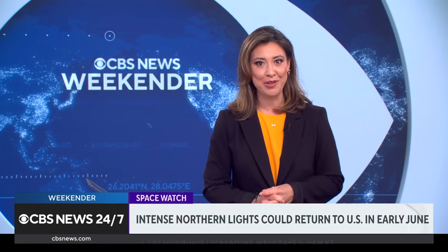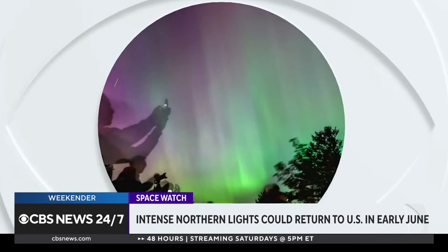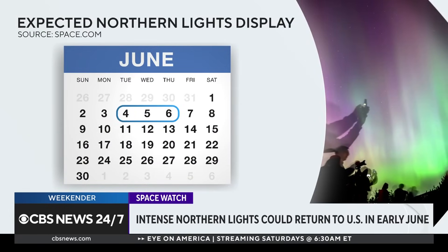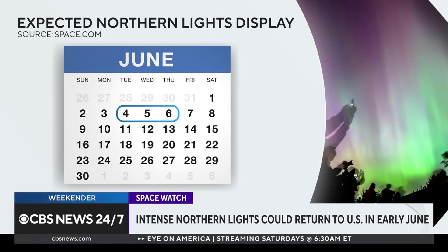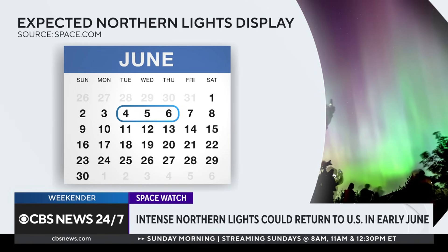Speaking of space, if you missed the fantastic display of the northern lights earlier this month, clear your calendars. Because from about June 4th to the 6th, the active solar region responsible for these multicolored hues in the night sky will be in prime position to generate solar storms impacting us on Earth.